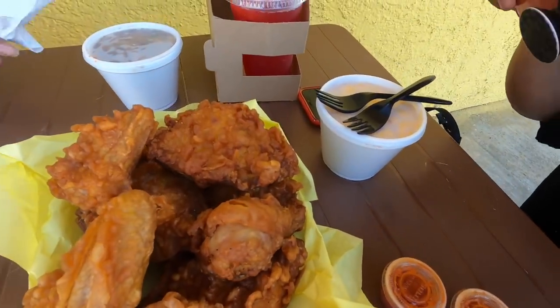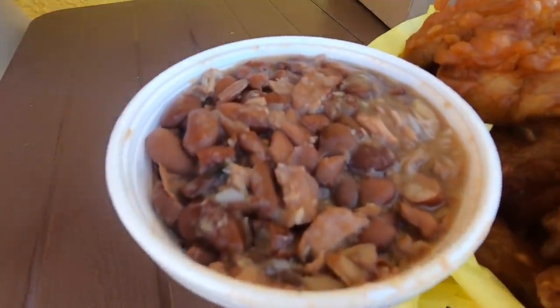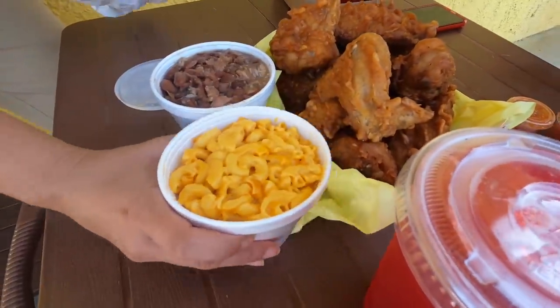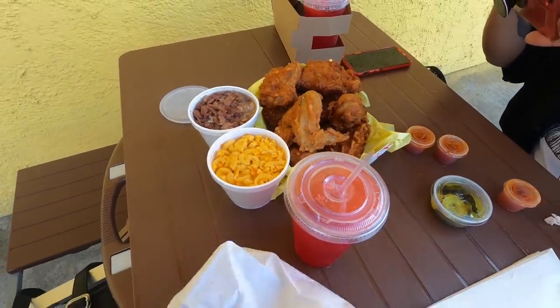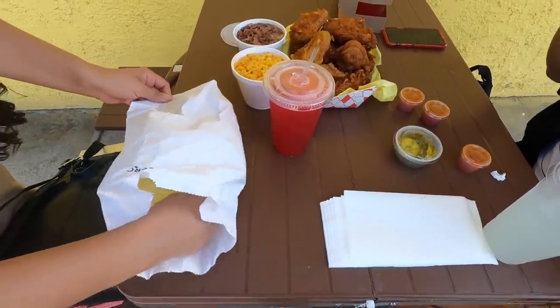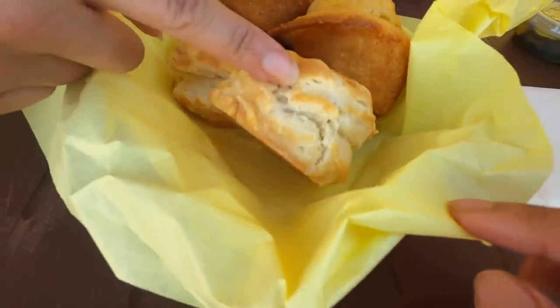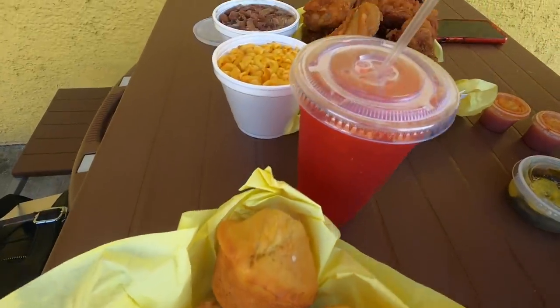Table set up on the side of the restaurant. Wow, it looks so flaky and crispy — that's perfect. We have mac and cheese, a piece of rice, cornbread and biscuits. So I think this is the eight-piece family meal. Look at that cornbread. And then we have the flaky biscuit.